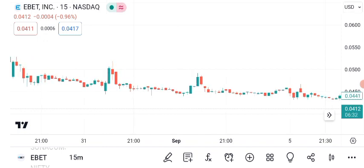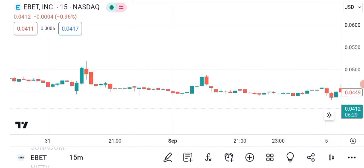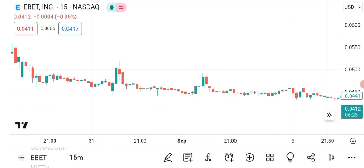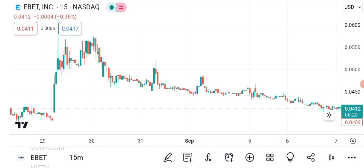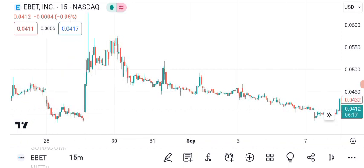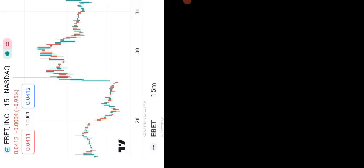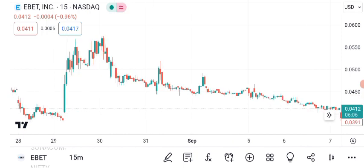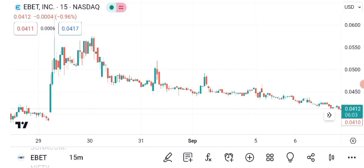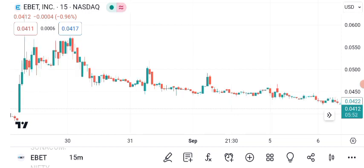First, let's roll up our sleeves and get into some technical analysis. Here's a chart displaying EBIT's recent price movements. As of latest market close, EBIT stock is trading at $0.044 per share. Understanding these price movements is essential for making informed investment decisions. For those new to technical analysis, let me explain a few key elements on this chart. Green candles indicate days when the price closed higher than the open, while red candles represent the opposite. Recently, we've seen a mix of bullish and bearish movements, and the stock has shown both upward momentum and periods of correction.